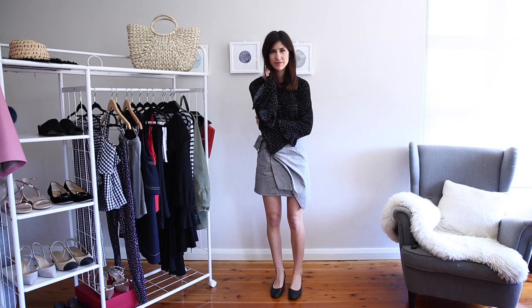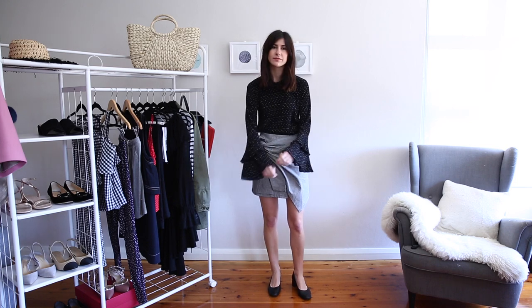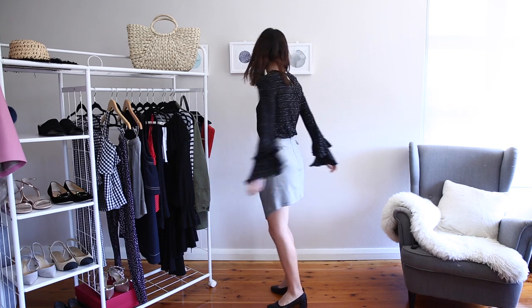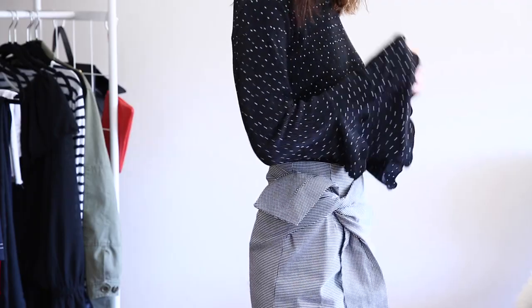Now this is a very romantic, very sort of whimsical trend and I love the way that it can update a rather simple top or a skirt. The first look that I'm sharing is one that's a little understated. The sleeve detail is very subtle because I'm wearing it in a black top with a polka dot.